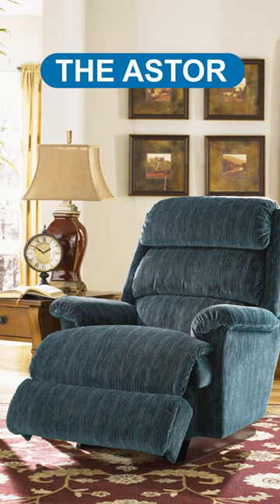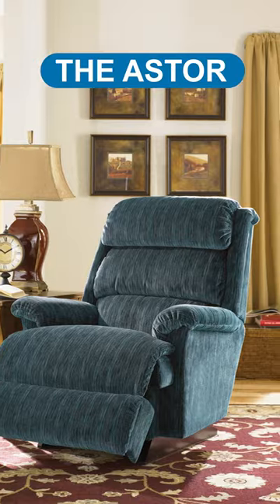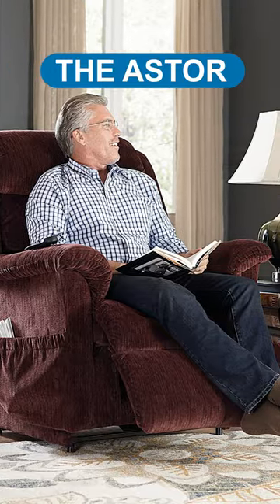The Aster is designed for larger users and offers adjustable cushions and a power lift option, providing multiple options for those with back pain.